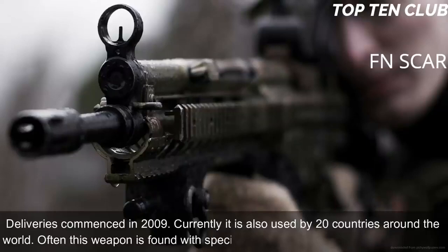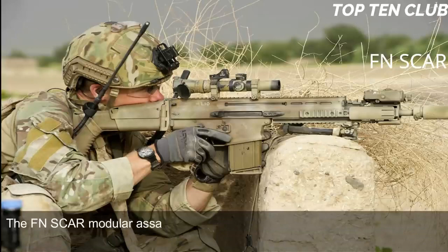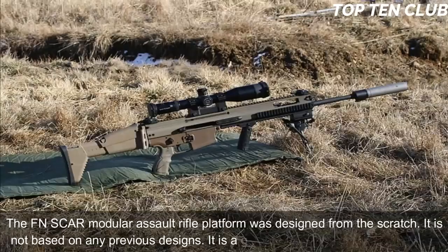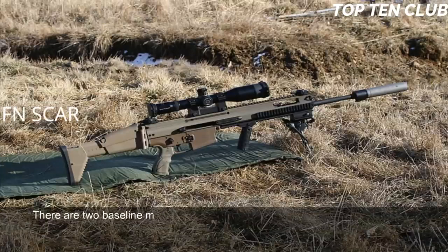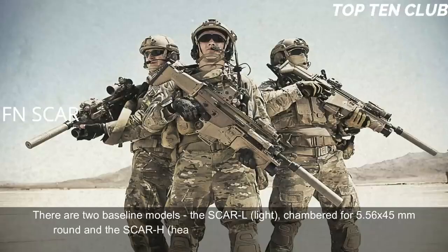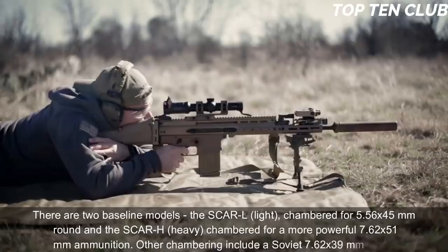Often this weapon is found with Special Forces and elite law enforcement units. The FN SCAR Modular Assault Rifle platform was designed from scratch — it is not based on any previous designs. It is a gas-operated, selective fire weapon. There are two baseline models: the SCAR-L (light), chambered for 5.56×45mm, and the SCAR-H (heavy), chambered for the more powerful 7.62×51mm. Other chamberings include the Soviet 7.62×39mm round.